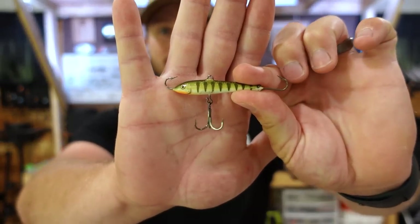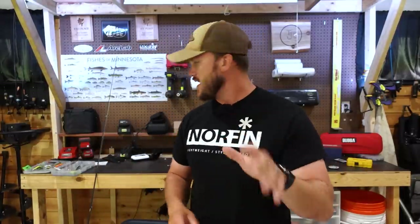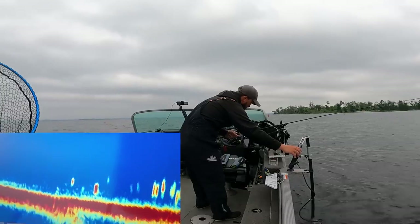Another option is simply upsizing the treble hook — I feel like I maybe get a few less hookups but it can be very effective. One I don't have tied up here but have used a decent amount, especially for extra flash or murkier water, is the hybrid bladed treble — I believe it's by VMC — which has a little more spin and is also a slightly bigger hook. They aren't cheap and I've had a few break, so I haven't used those as much since jigging wraps aren't cheap as it is. But those are all mods you can try to increase hookup percentage and keep these fish pinned.